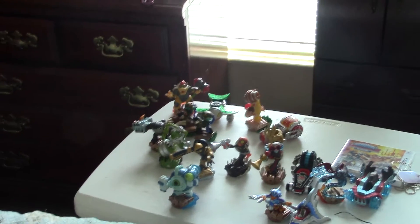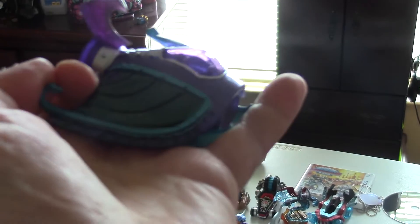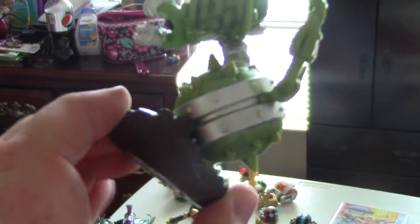We got Sea Shadow — no play features there, but it's still awesome. And then here's Steel-Plated Smash Hit — that's a Best Buy exclusive right there, he's awesome.